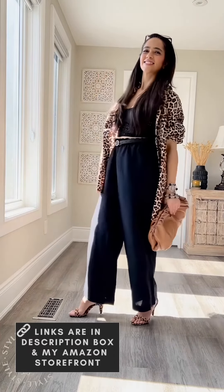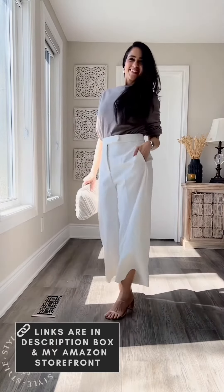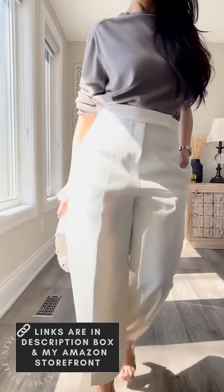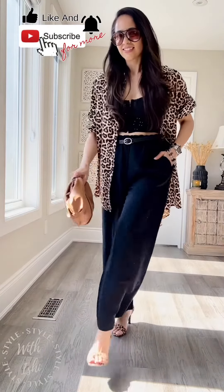And this is it, my friends! All the items will be listed in the description box and in my Amazon storefront. Feel free to check it out. Do like and subscribe if you haven't already, and I will see you in my next video. Bye for now!